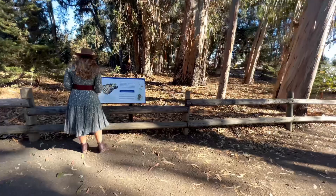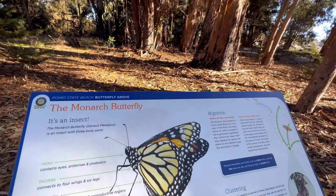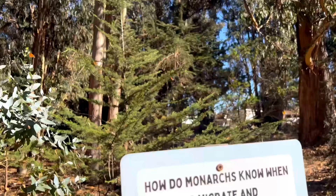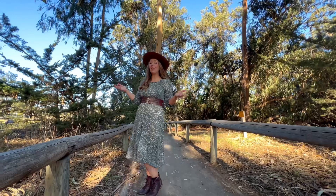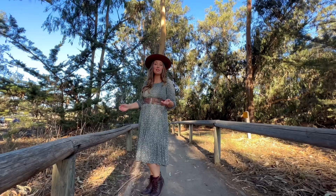All throughout the grove there are wonderful interpretive panels that share fascinating information on the area and the monarchs that winter here. You can enjoy a stroll around the monarch butterfly grove and the meadow creek trail, crossing the estuary out to the beach, all in under a mile and a half.